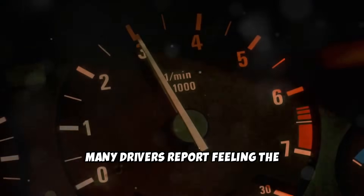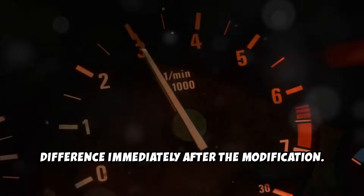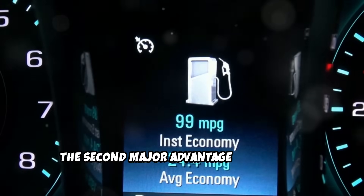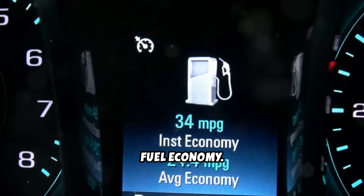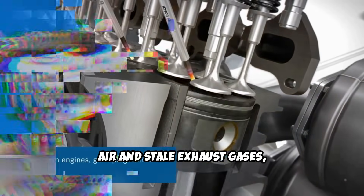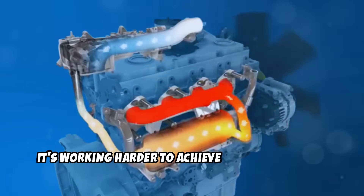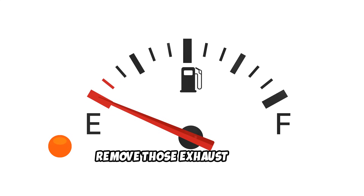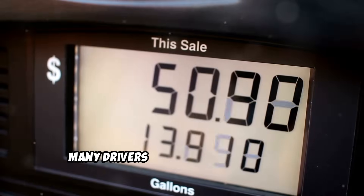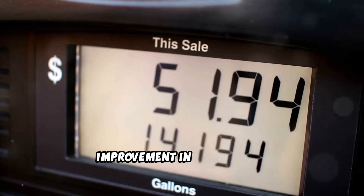Many drivers report feeling the difference immediately after the modification. But the power gains are just the beginning. The second major advantage is improved fuel economy. When your engine burns a mixture of fresh air and stale exhaust gases, it's working harder to achieve the same results. Remove those exhaust gases and suddenly your engine operates more efficiently. Many drivers see a 5-10% improvement in gas mileage.